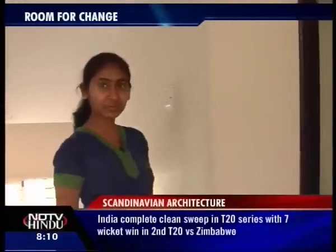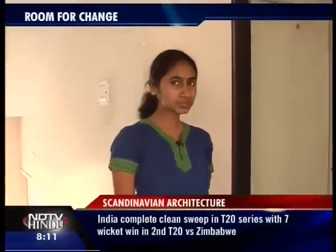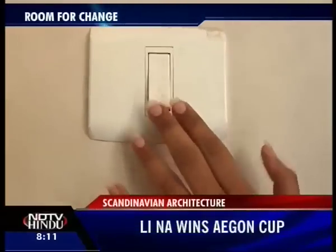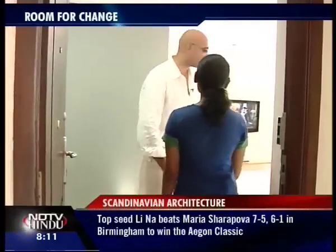Today on Room for Change, we visit the apartment of a Swedish couple who just moved to India. Let's take a look at some Swedish architecture. Hello Tarek, I'm fine, how are you? Thank you so much for inviting us over.